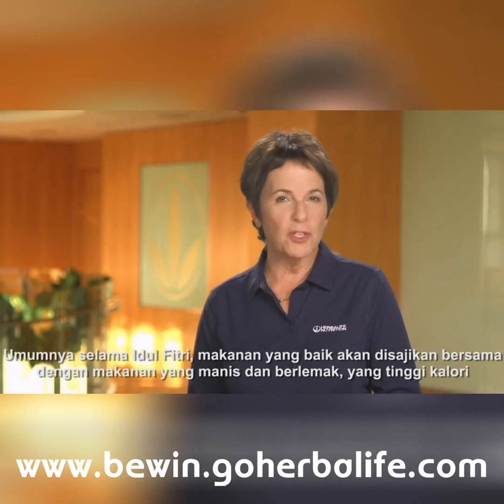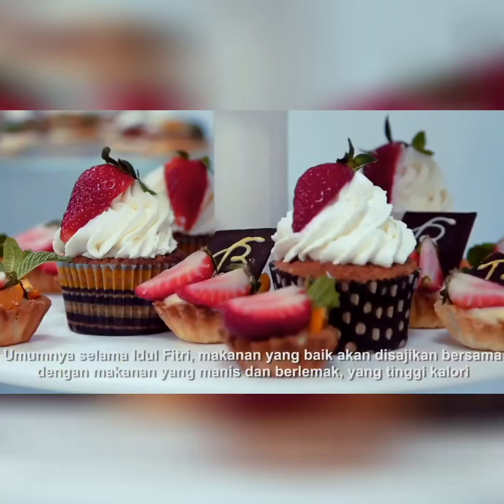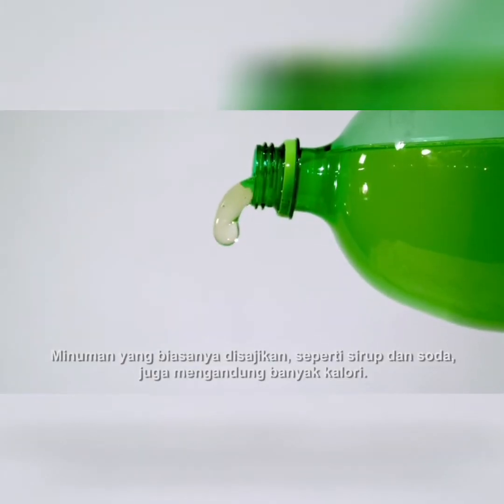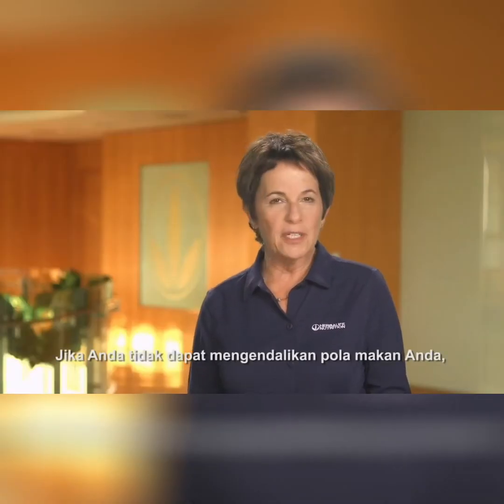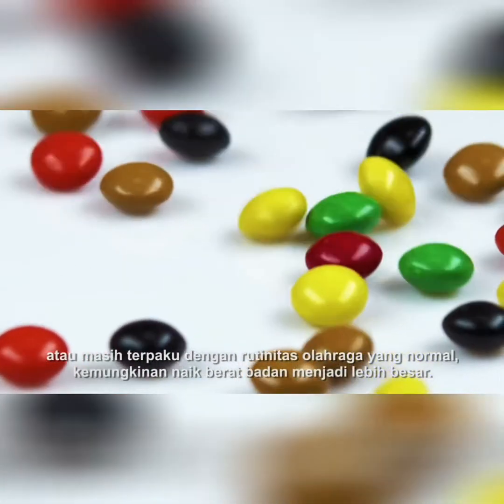Commonly during Eid, good food will be served along with sweets and fatty foods which are high in calories. Beverages typically served, such as syrup and soda, also contain many calories. If you cannot control your appetite or stay on track with a normal exercise routine, you're more likely to gain weight.